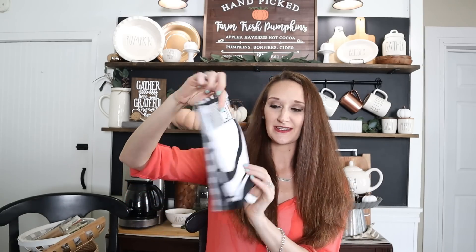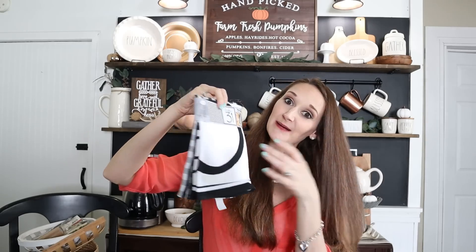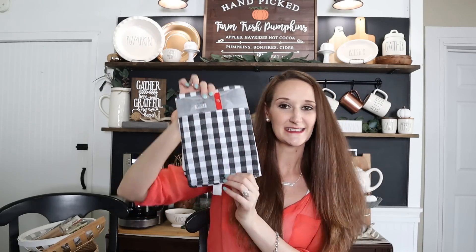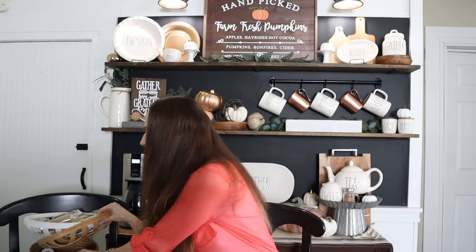Last but not least are these towels. One really caught my eye — it says October 31st on it, but I grabbed it because it has a buffalo check design. This was $3. You can use towels for more than just a hand towel — you can set them underneath centerpieces on your kitchen or dining room table, put them in little baskets to add texture, put them out on your porch underneath items off a hay bale, or use them on a side table outside for added texture and pattern. Lots of different ideas — you don't have to use them just as a hand towel.